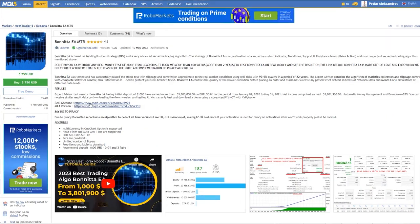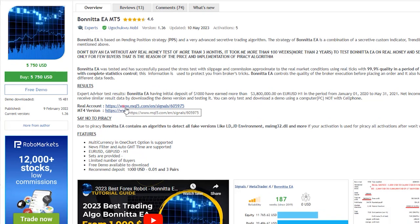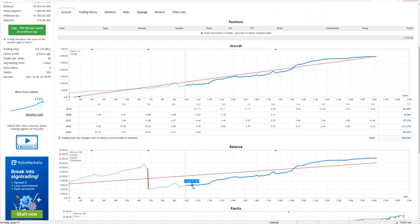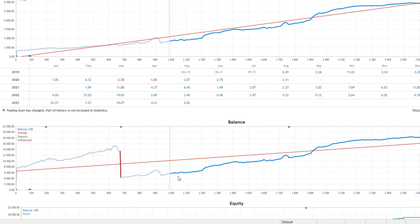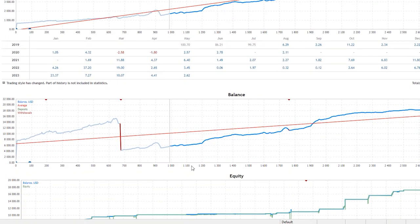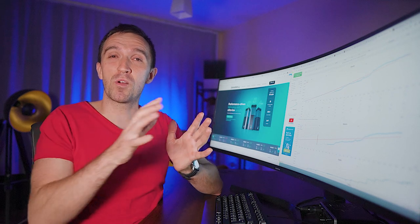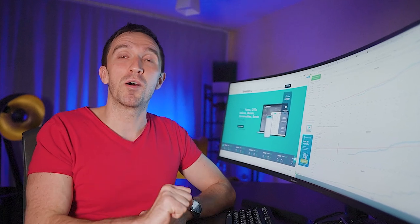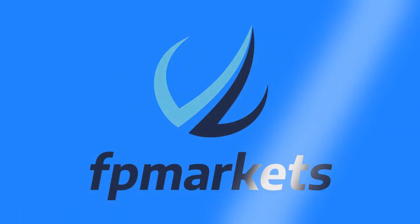If I show you the real account, you'll see there is some proven track record with AI MQL5. And before I review more of the results and properties of the Expert Advisor, let me tell you more about the broker I'm using to backtest expert advisors, and that is FP Markets.